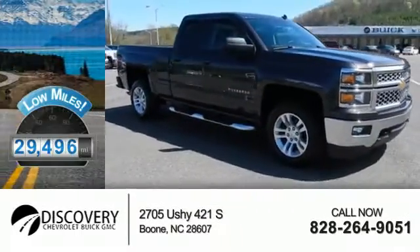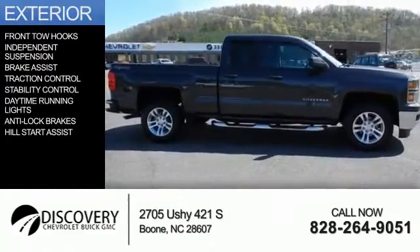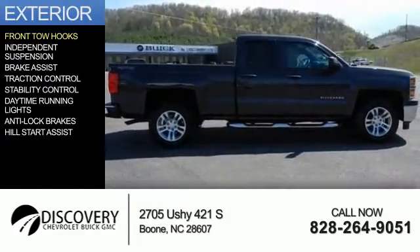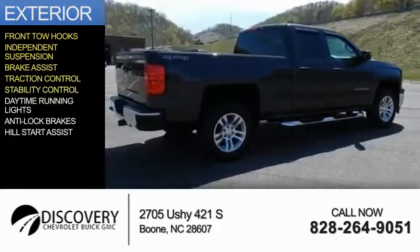With fewer than 30,000 miles, this vehicle has a long road ahead. The features include front tow hooks, independent suspension, brake assist, traction control, and stability control.